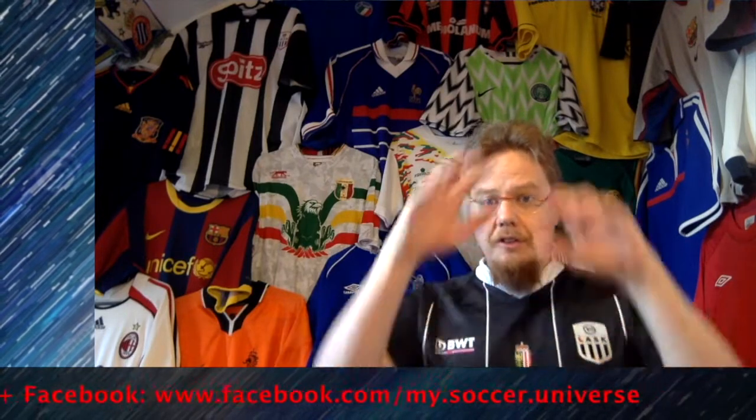I really hope you enjoyed this video, and if you did, here are some videos and playlists that you might enjoy too. Please consider subscribing to my channel, as it will keep you updated on all the things rotating in my soccer universe. Wishing you a wonderful day!